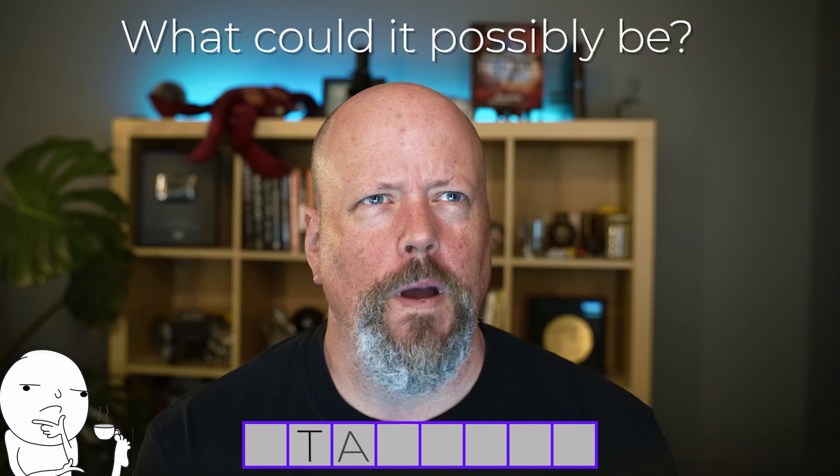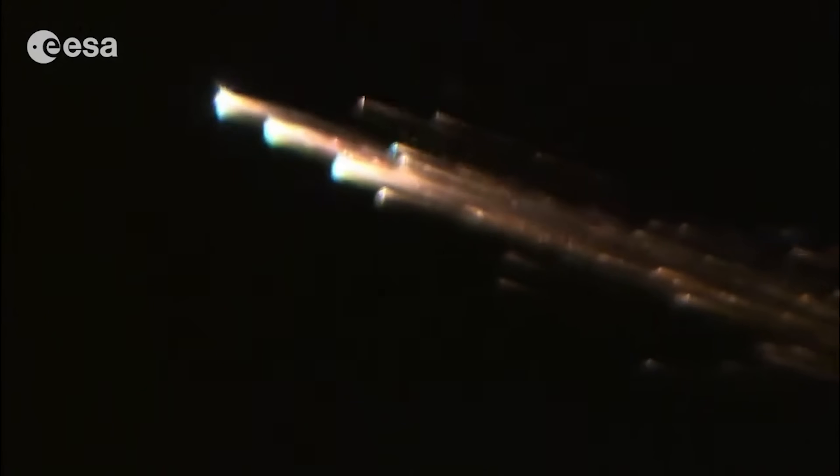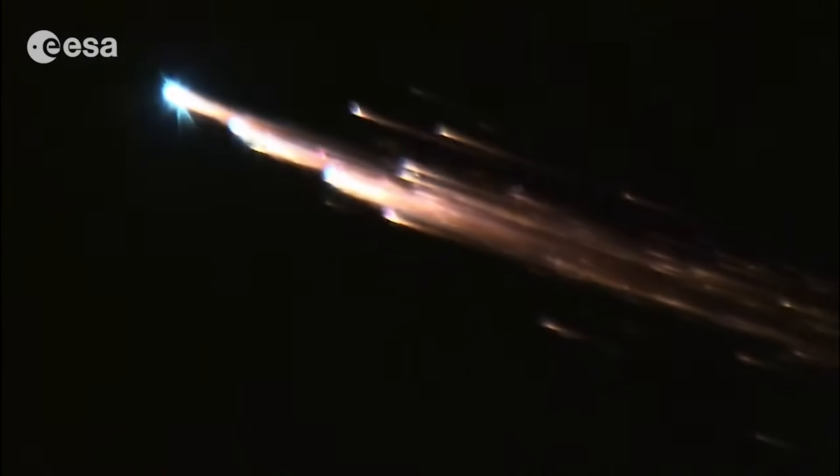We don't know yet exactly what the deorbiting vehicle is going to be — whether it's a souped-up Crew Dragon or a Starship. But we do know they are giving SpaceX a little more than $800 million to deorbit the ISS by 2030. That will provide enough thrust to direct it into the spacecraft graveyard in the South Pacific Ocean, where Mir and other large spacecraft have been deorbited in the past. One potential use for Starship: dock with the ISS and send them both to a fiery demise — a good early test.